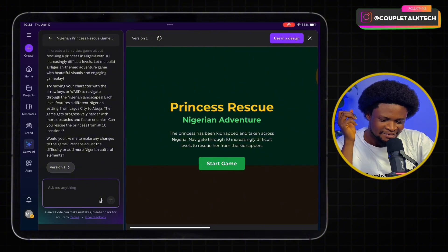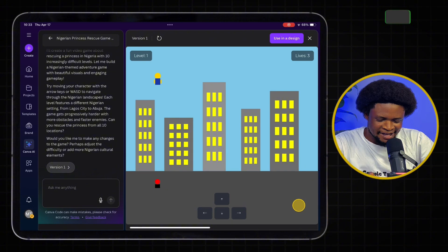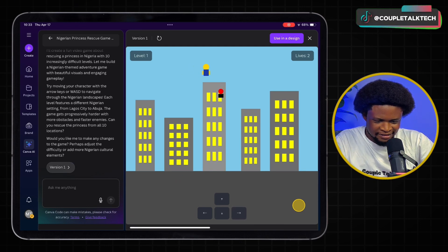We try to navigate and play the game. It shows nine lives. Maybe that's me, and maybe that's the princess in red. I'm not actually supposed to be touched by the red thing because immediately I am, I'm losing lives. The game is still learning — it's a bit rough, but it's a functional coded game generated by Canva AI.